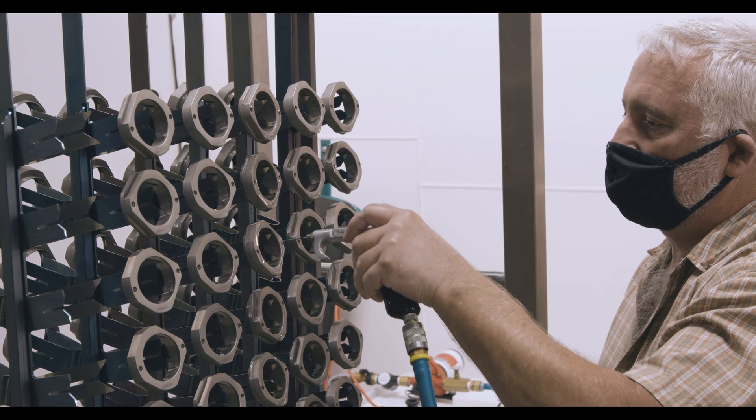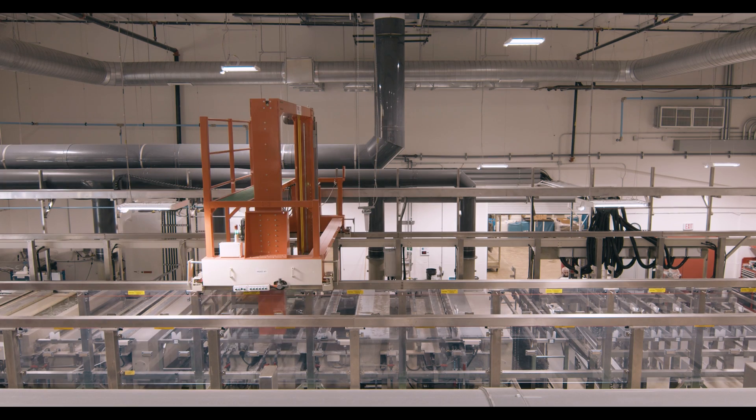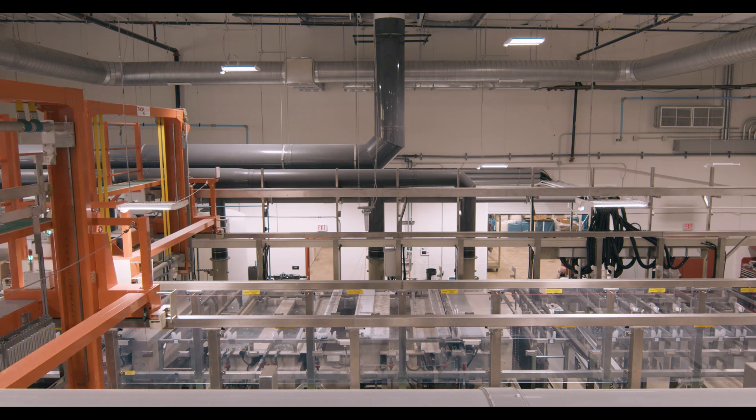We're definitely faster in-house. The existing process basically had parts only getting picked up twice a week, then they would have to travel by van anywhere in the tri-state area to different anodizers. Now they get delivered twice a day, and our typical turnaround time on anything delivered is three days.